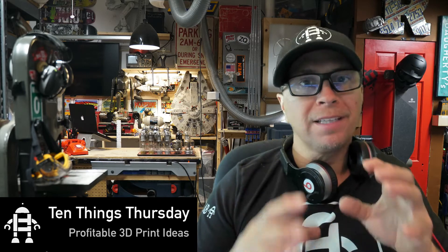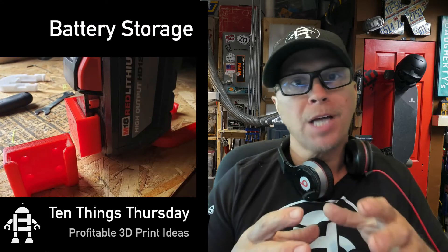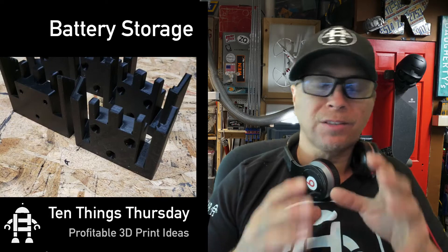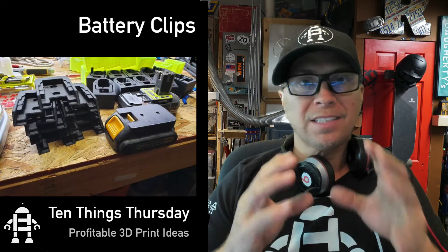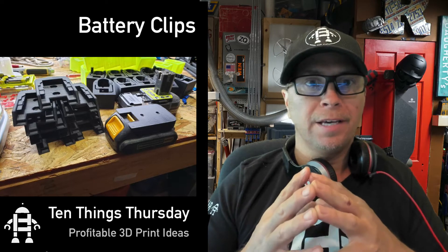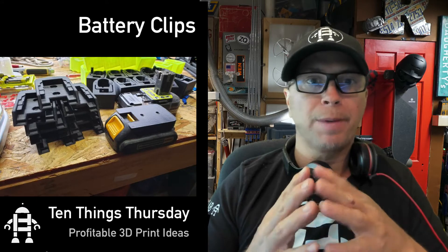The first thing on my list is something that I use a lot in the Hack Lab, and that is rechargeable batteries. Sometimes after they're charged you're going to want to store them inside your truck or a different location. These sell like amazing on eBay and Etsy, so get that file and print those battery holders.